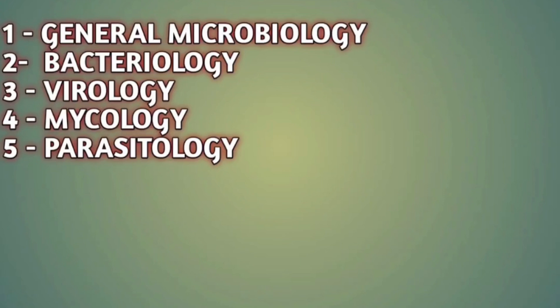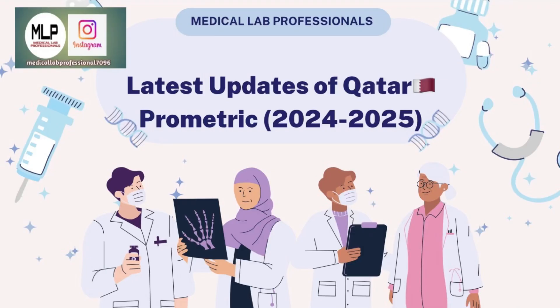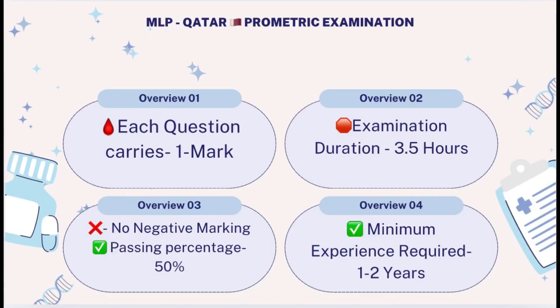Regarding the latest updates of Qatar Prometric for lab technicians and lab technologists: the syllabus is the same, and the exam consists of 150 MCQs for 150 marks. There is no negative marking — each question carries one mark, giving you a total of 150 questions for 150 marks.